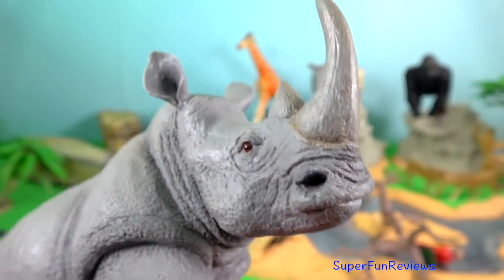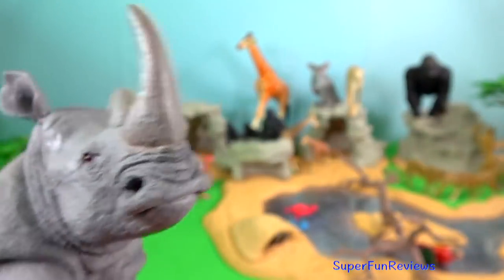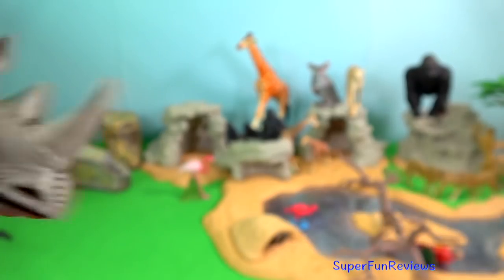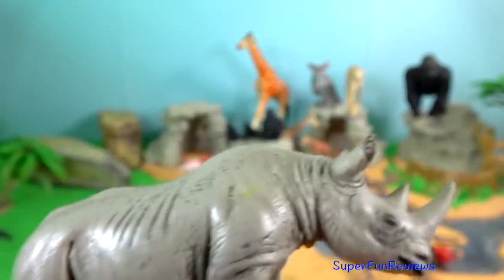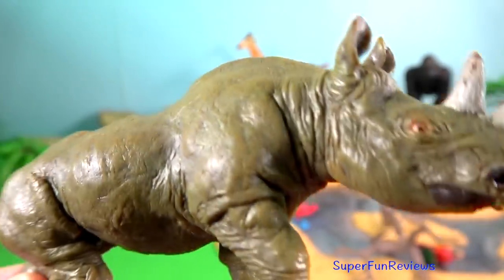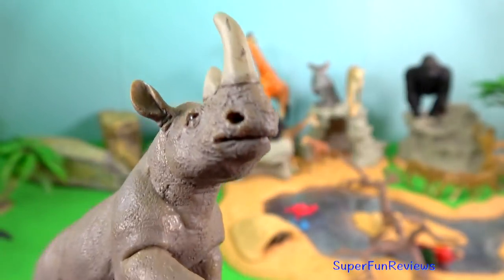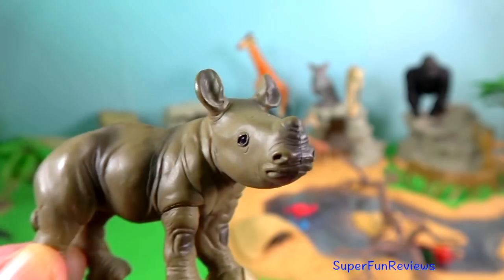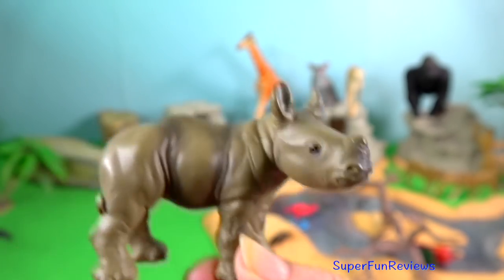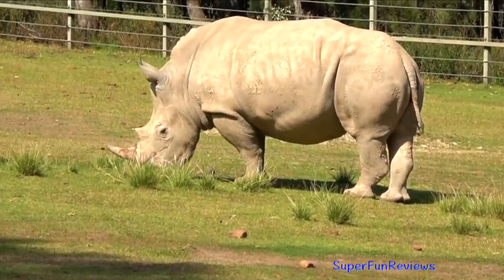Rhino. This is a white rhino with a square lip. I'm going to show you my black rhinos, which have the hook lip. They have two nose horns — the longest known black rhinoceros horn measured nearly one and a half meters. Their horns are used for defence, intimidation, and digging up roots and breaking branches during feeding. The black rhino is smaller than the white rhino and has a pointed, prehensile upper lip which it uses to grasp leaves and twigs when feeding. The name 'black' refers to the hooked lip, not its colour.